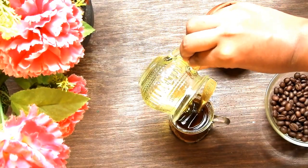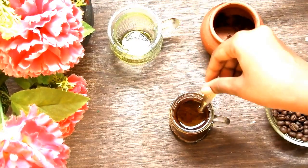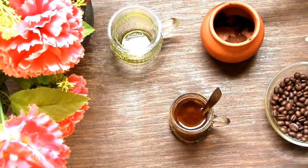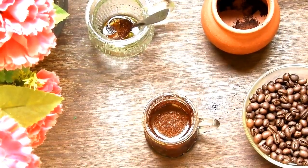Cover the glass and let it sit for 24 hours.